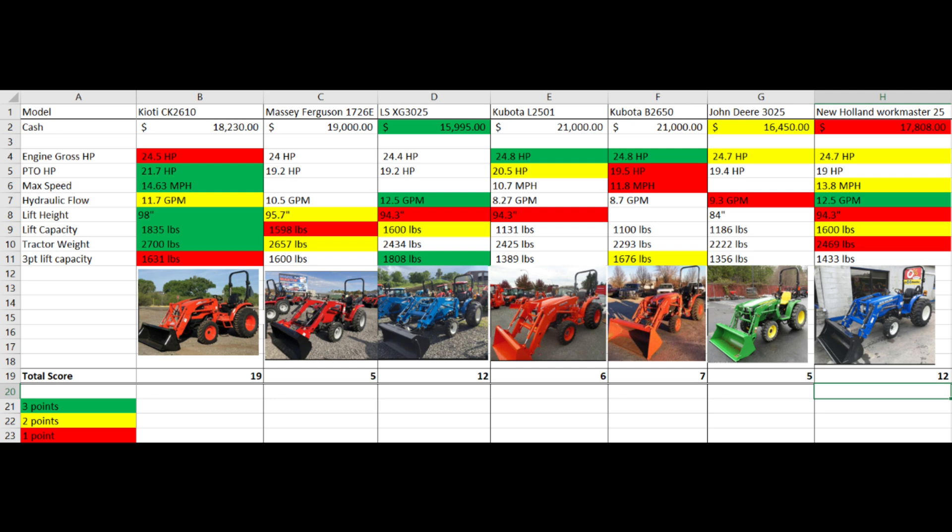This spreadsheet is based on the size tractor that I'm looking for, which is about a 25 horsepower tractor, but I'm looking for that with a larger frame and a larger loader. You could also use this spreadsheet as a template to compare anything you want to buy — tractors, cars, whatever. I got all the specs from the manufacturer websites, brochures, and also TractorData.com, which is a great resource that has everybody's information organized in the same format.